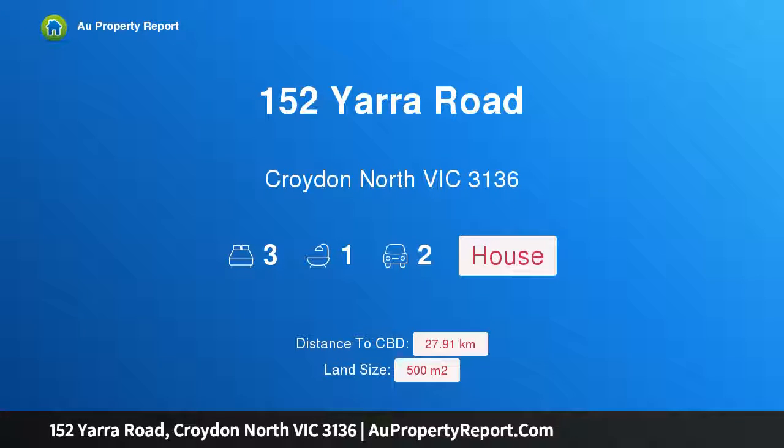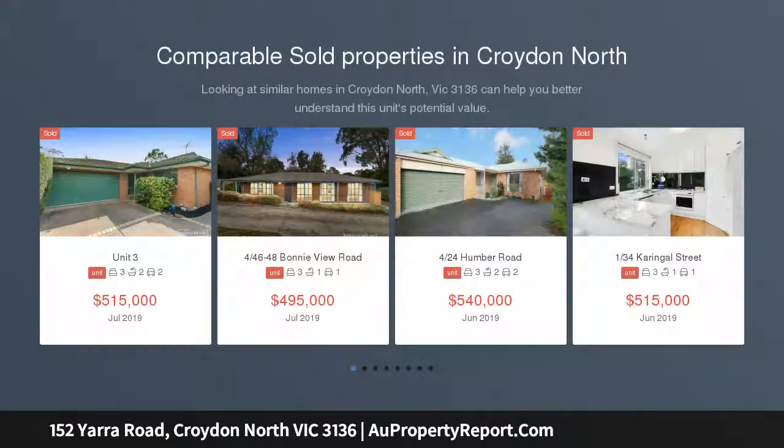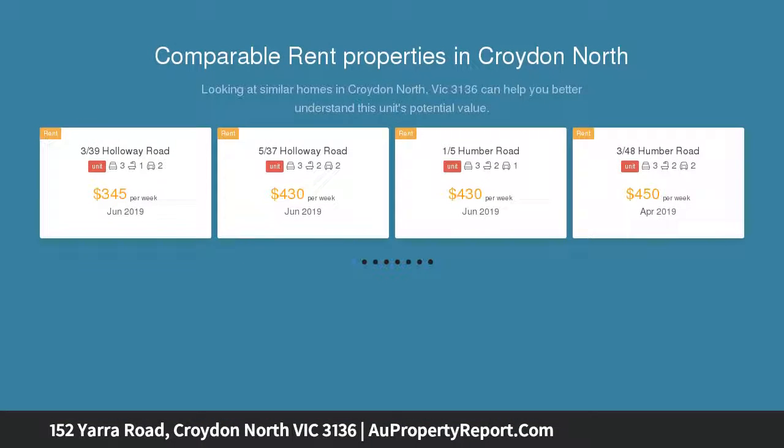Hi, I am glad to introduce property 152 Yarra Road, Croydon North Victoria 3136 — irresistibly charming. This exceptionally presented weatherboard home promises to deliver a comfortable, ultra-convenient lifestyle surrounded by esteemed schools, local parks and easy transport links.